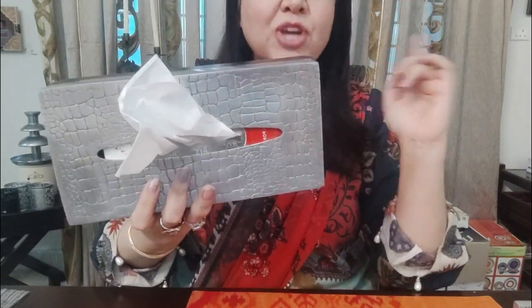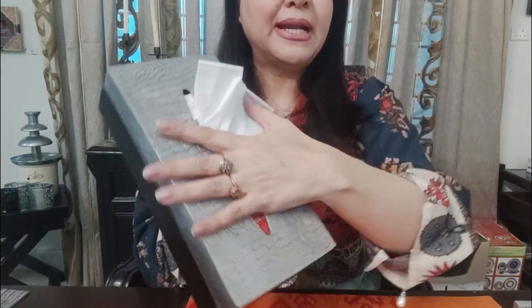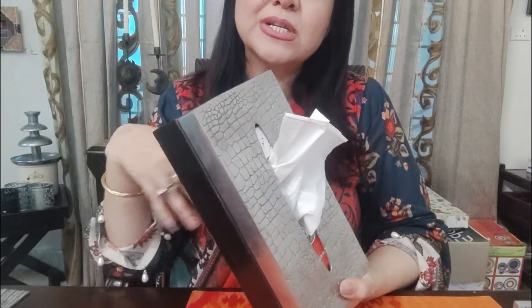The first thing I bought from this shop is my tissue paper box. Seriously, it is one of my favorite tissue paper boxes. The price was 2,100, but I don't know what the current price is now. I will check their Instagram page or website and message them, and I will tag it down. You can see how beautiful the tissue paper box is — it is metallic, so unique.